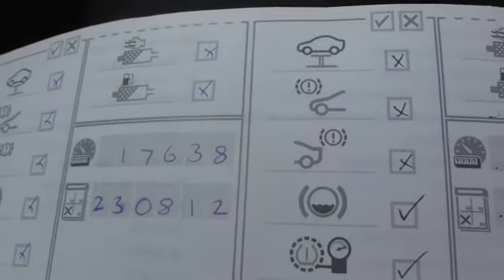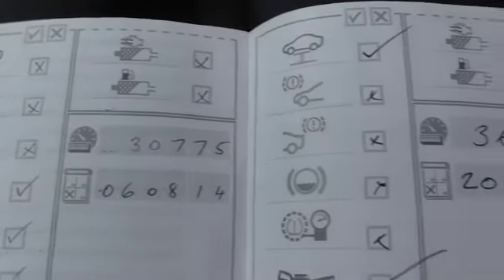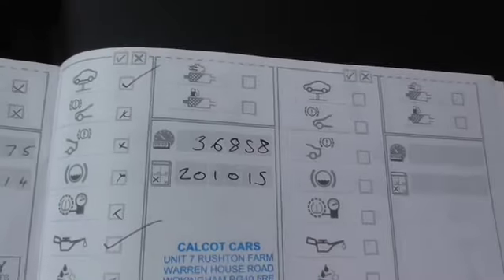Service history is here. It was serviced at 17,000 miles, 30,000 miles, and then we've just done one at 36,000 on the 20th of October.